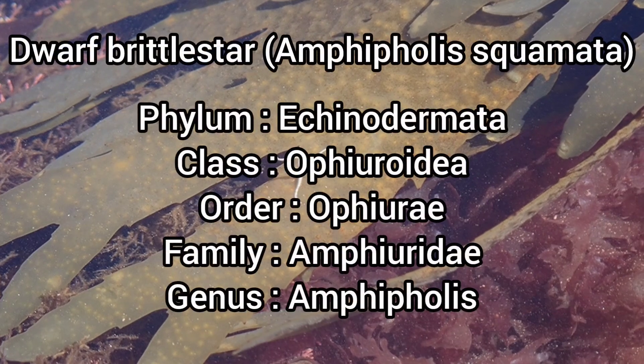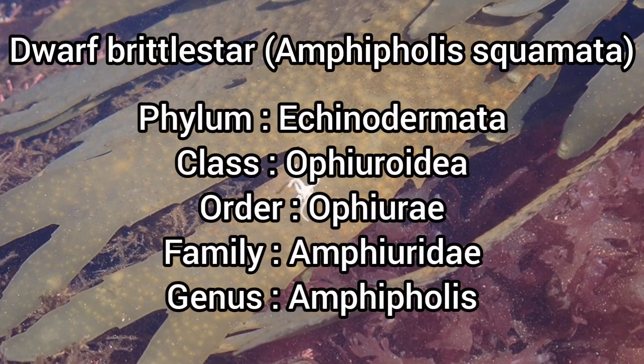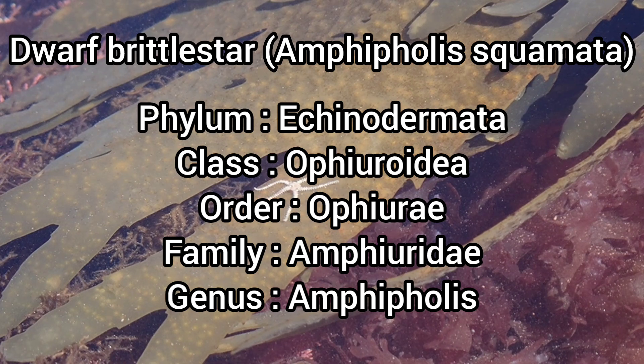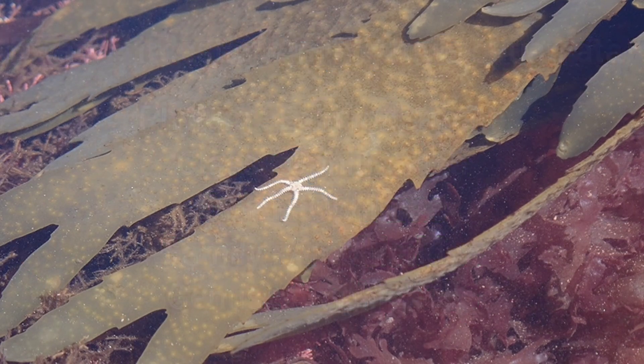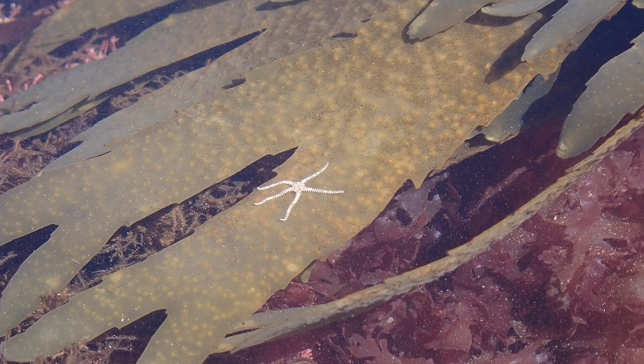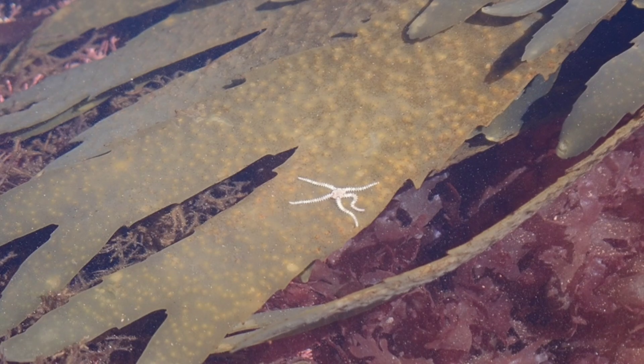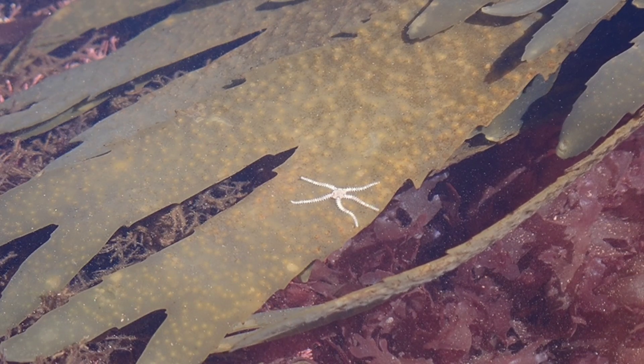As its name suggests, the Dwarf Brittle Star is one of the smallest species of Brittle Stars in the world. This Brittle Star is a starfish-like echinoderm that lives in the intertidal zone in shallow water, and can be found under large stones, shells, and around sessile invertebrates such as bryozoans.